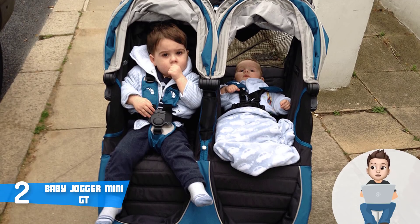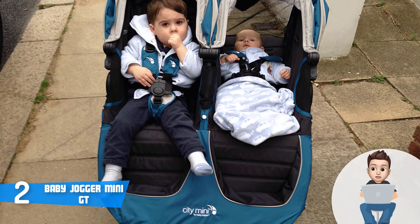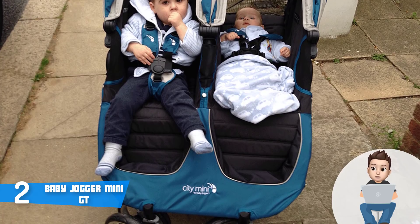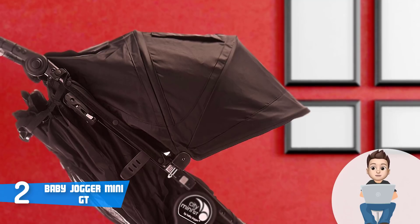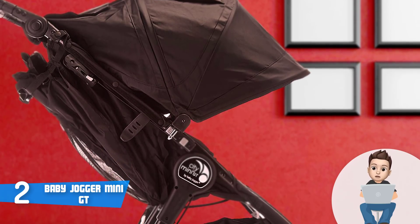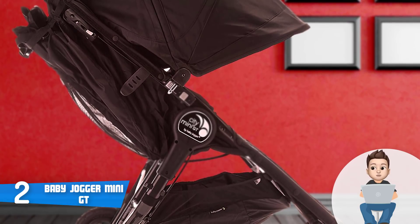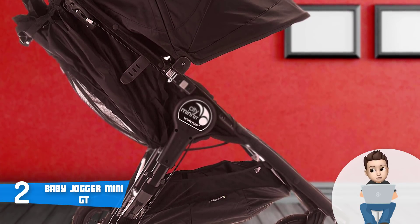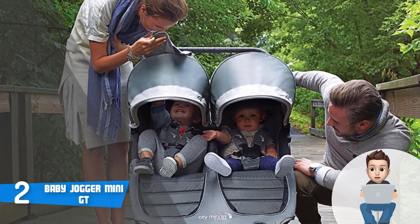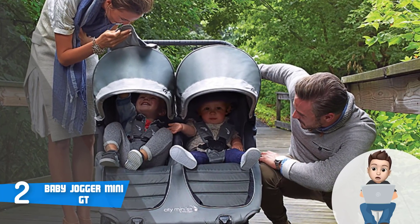The canopy does an excellent job of protecting your children, especially from the sun. According to the manufacturer, the City Mini GT can handle up to 100 pounds of weight in total while maintaining the highest levels of stability, which says a lot about how sturdy this unit is. It also features four 8.5-inch all-terrain non-flat tires followed by a front wheel suspension system that will drastically increase maneuverability and keep your children safe. Overall, I strongly recommend considering the City Mini GT.